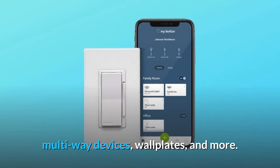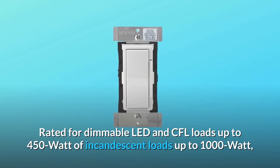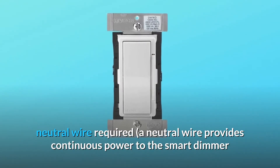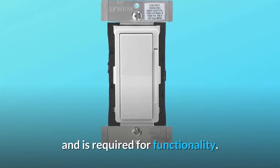multi-way devices, wall plates, and more. Rated for dimmable LED and CFL loads up to 450W, or incandescent loads up to 1000W; neutral wire required. A neutral wire provides continuous power to the smart dimmer and is required for functionality.